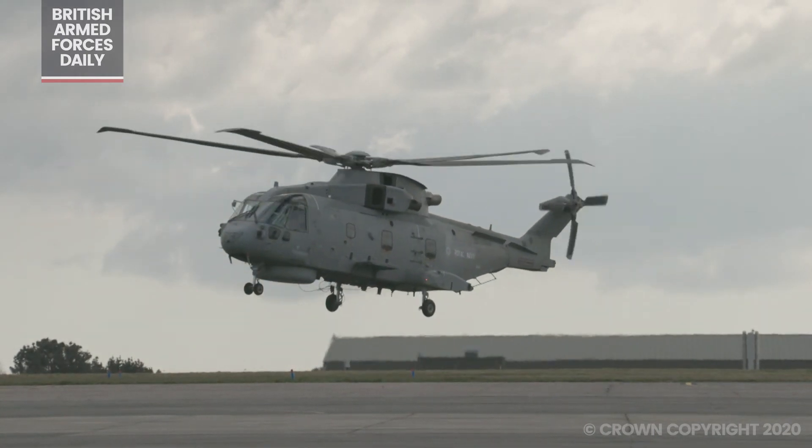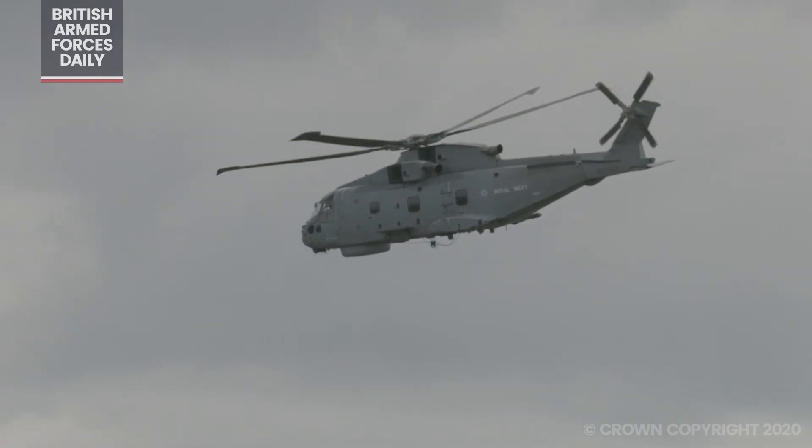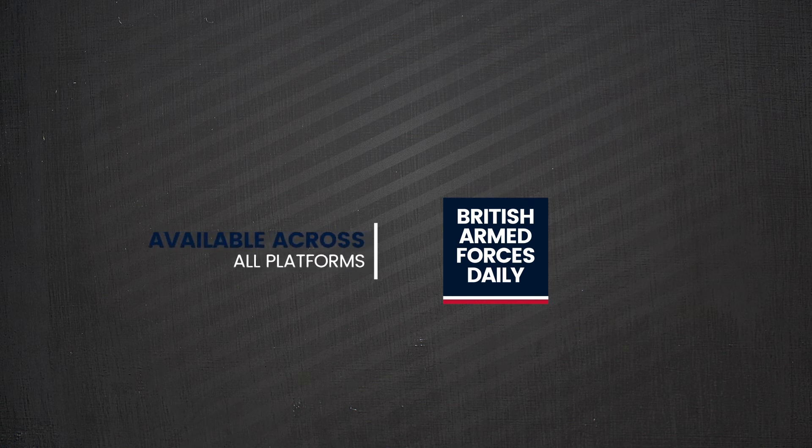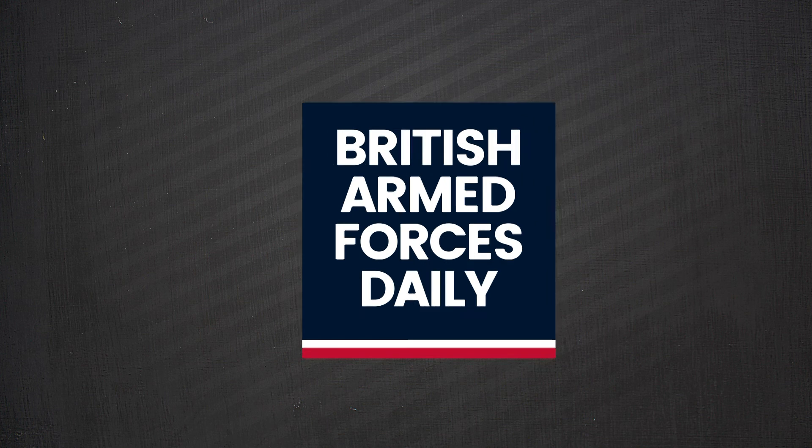We'll be operating as far north as Bristol, as far south as the Channel Islands, and as far west as the Scillies. To keep up to date on all the breaking news from the British Armed Forces, be sure to subscribe to our YouTube channel or follow us across social media.